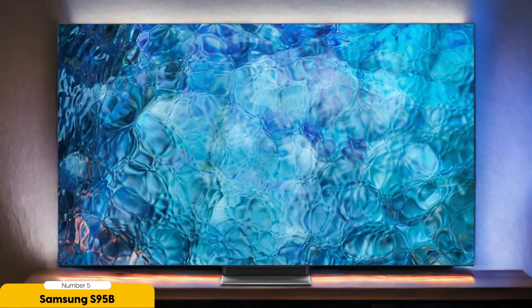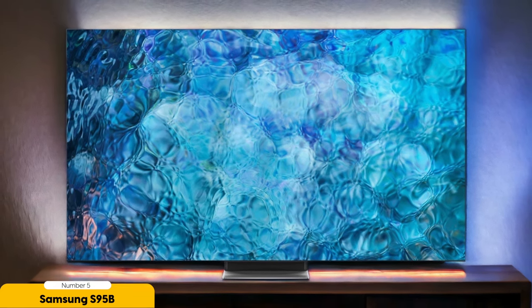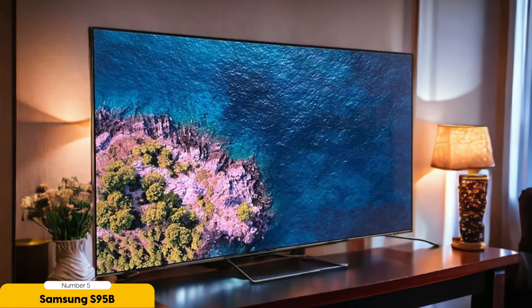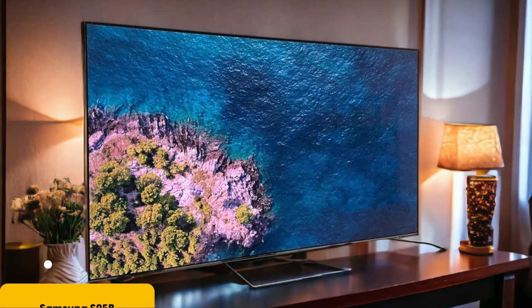Furthermore, the S95B OLED TV is equipped with advanced technologies to enhance your viewing experience. It supports HDR10 Plus for improved color and contrast, and it has a high refresh rate for smooth motion handling. The TV also includes various connectivity options, including HDMI and USB ports, to easily connect your external devices.